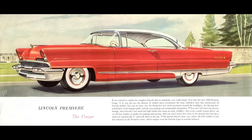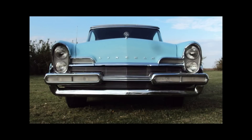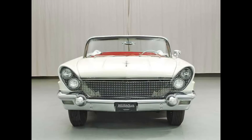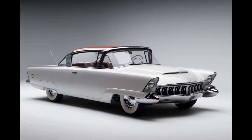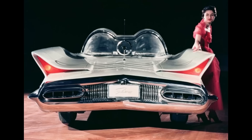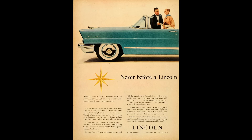Lincoln introduced the Premier in 1955 for the 1956 model year, and it was produced until 1960 in two generations. 1956 and '57 is considered first generation; 1958 through '60 is considered second generation. Designed by Bill Schmidt, taking design styling cues from concept cars such as the Mercury XM800 and the Lincoln Futura, the 1956 Lincoln Premier was a styling sensation — so much so that it won the prestigious International Design Institution Award, an honor rarely given to an automobile. This is the very first time a car won that award.